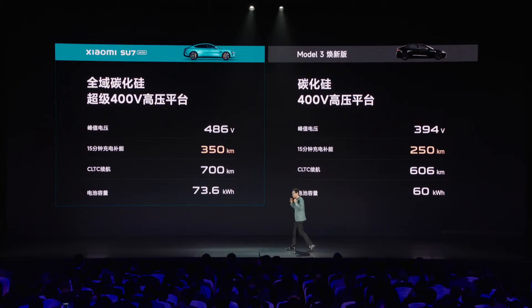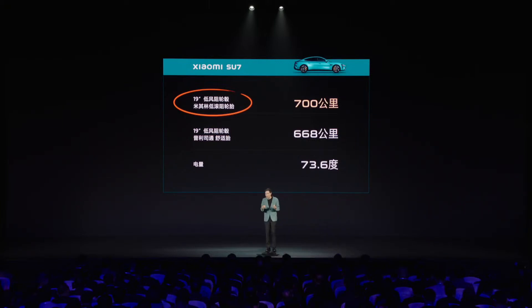With ample space in the front and rear cabins, as well as a generous frunk and boot capacity, it's the perfect companion for both daily commutes and weekend getaways. In comparison, the Tesla Model 3 base model offers a CLTC range of 606 kilometers with a single rear-wheel drive motor. While the Model 3 boasts impressive performance and range, it comes at a slightly higher price point than the Su7 standard variant.